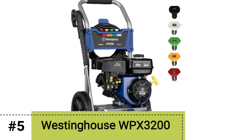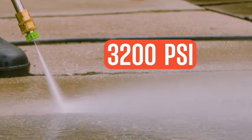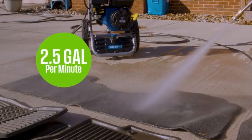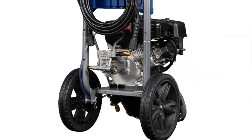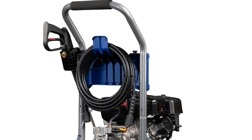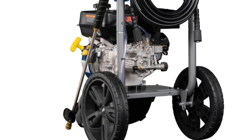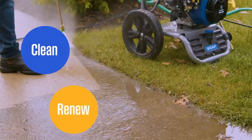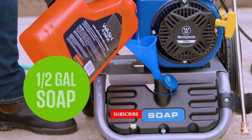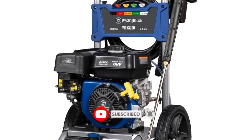Number 5: Westinghouse WPX3200 Pressure Washer. If you're looking for a capable pressure washer ready to tackle any job, the Westinghouse WPX3200 is the one for you. Although bulky in appearance, this machine is surprisingly easy to move around thanks to its large, quality wheels. It also features convenient built-in storage for its 25-foot hose. But it's the WPX3200's cleaning power that really shines — our tester's first reaction when firing it up remained consistent throughout the test: this machine is a beast.